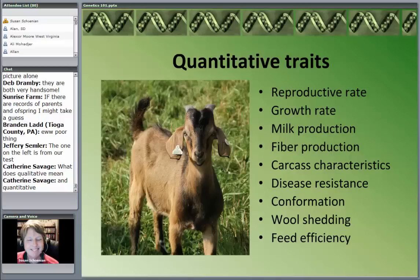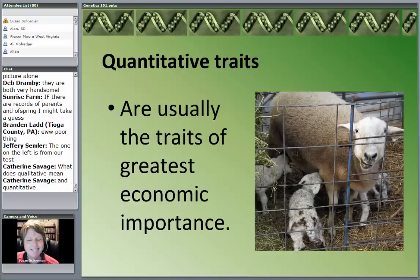Wool shedding: whether it's a hair or wool coat is simply inherited, but the degree of shedding is a quantitative trait. Feed efficiency — all these traits are determined by many genes, with a great deal of variation and environmental influence. Guess what? These are the ones that are usually of most importance to us — the harder ones. That's why we're trying to find where things are on the genome and use technologies to help us deal with these multiple genes. On occasion we'll find major genes that affect some of these traits — there are some breeds of sheep where one gene affects the number of babies — but for the most part we're looking at quantitative traits affected by many different genes.